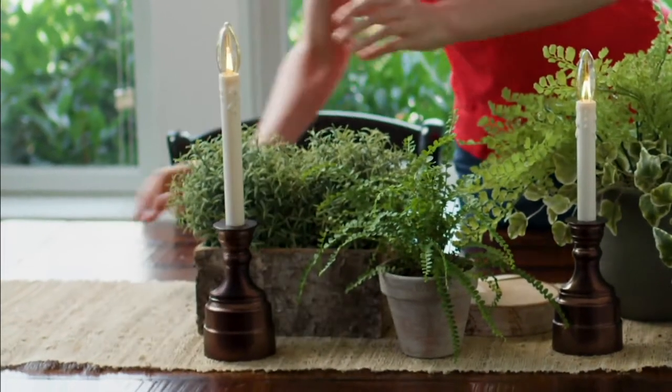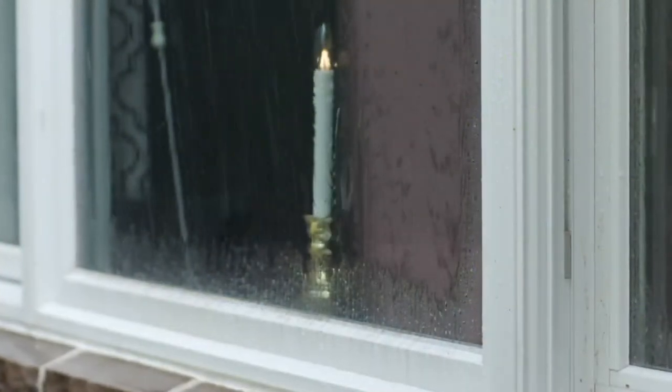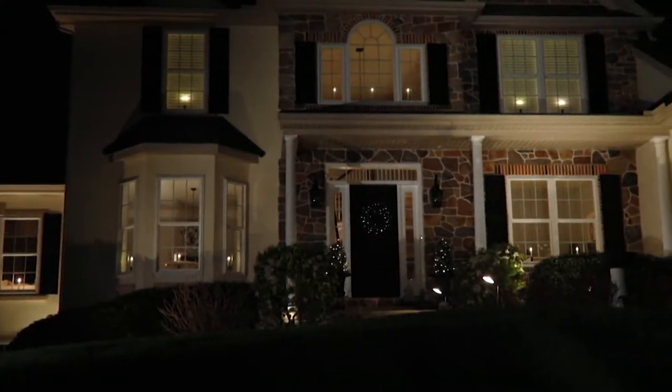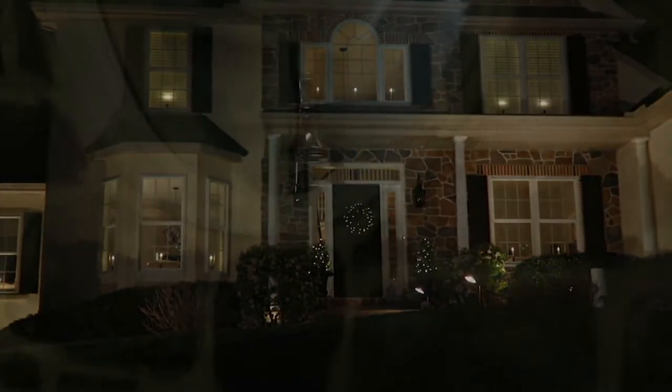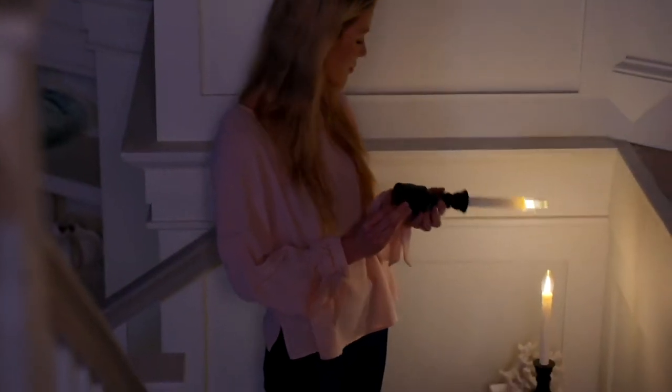Window candles — this is something we look forward to every year, and this year's version is new and improved. They've got some great features. The biggest one: longer battery life. Off a pair of C batteries you could get up to seven months of glow time using the six-hour timer. That's huge.